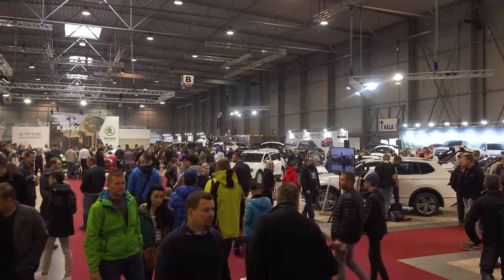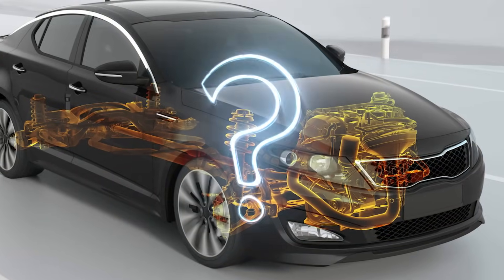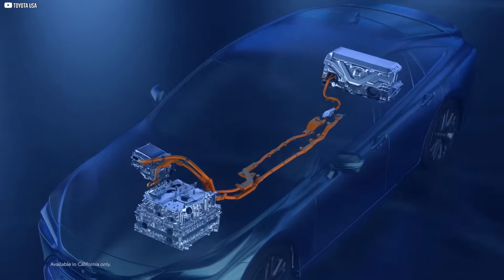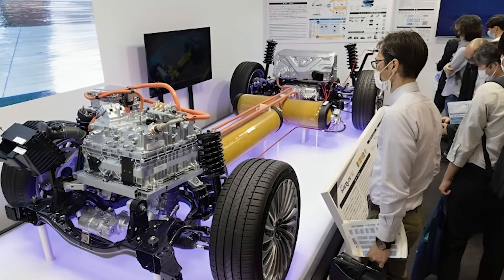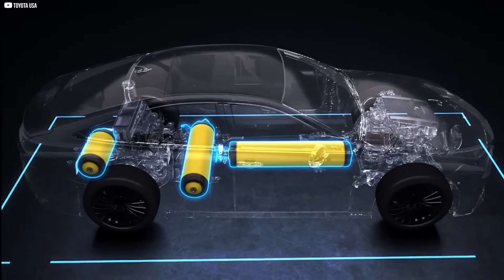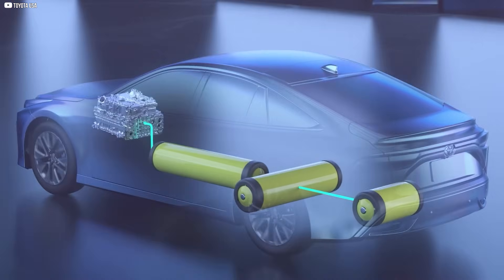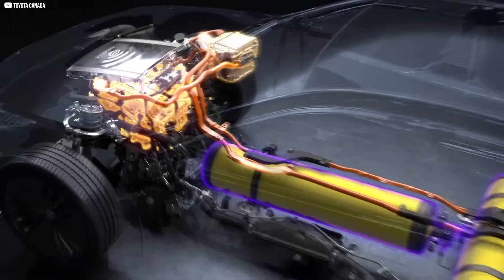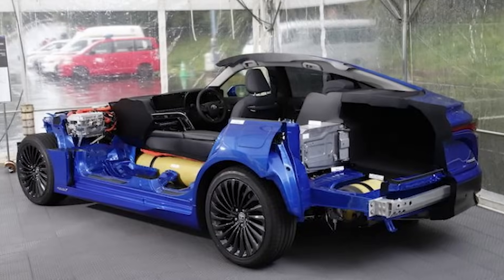You might have heard whispers of hydrogen cars, but do you really know what powers them? Is it electricity? Is it combustion? Or is it something else entirely? Hidden beneath the hood is a mix of futuristic engineering and ancient elements. From fuel cell stacks to silent electric motors, this machine might just redefine transportation. But how does it all work together? And is hydrogen really the fuel of the future? Let's find out.